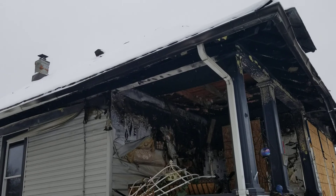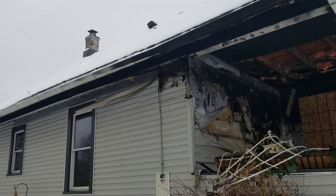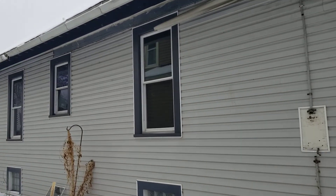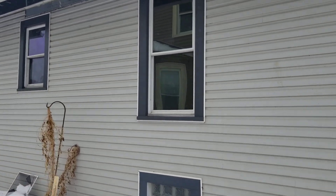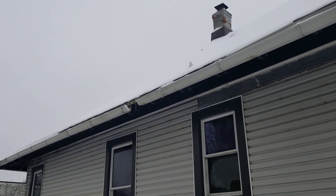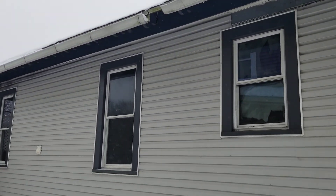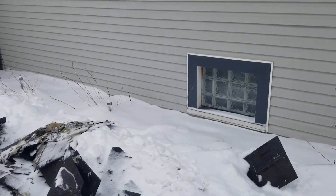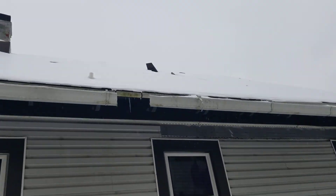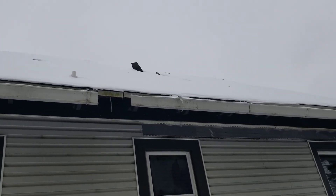We're going to need power to do what we've got to do. I've got to get all the asbestos testing and all that. Pull out whatever can be salvaged. Get all of our metals taken off and salvaged and scrapped. They got a lot of the roof down here, so it was a total loss. It's a lot of square footage here.